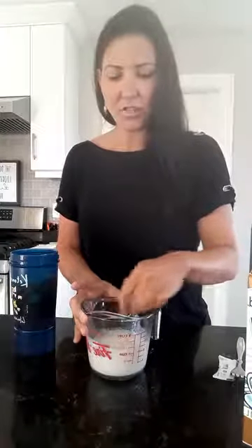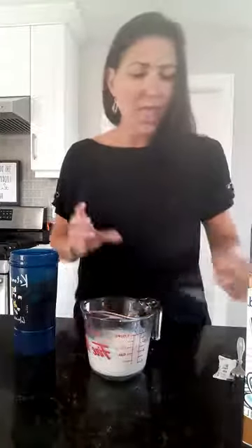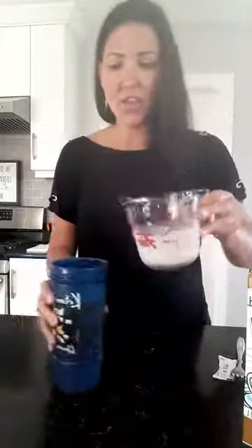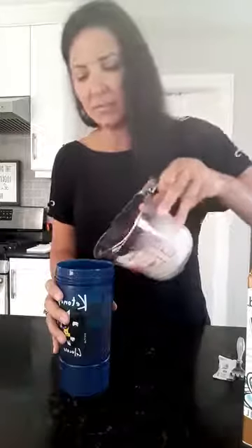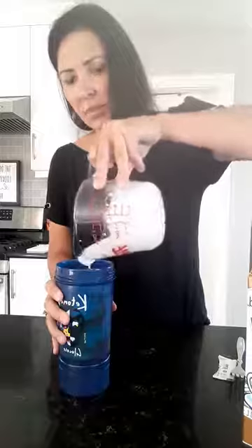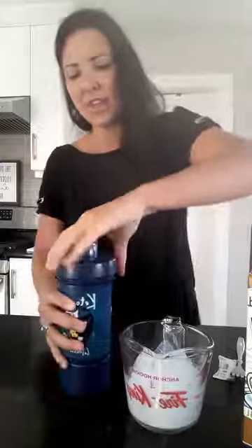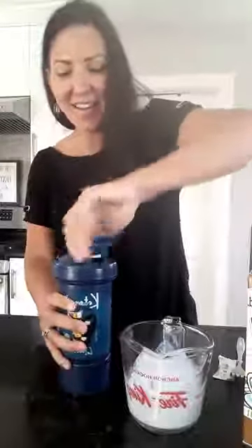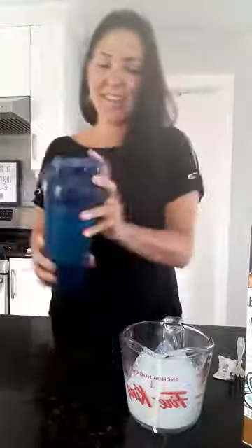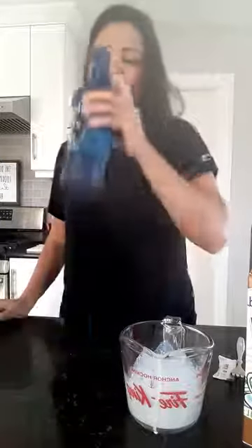So many cool benefits to drinking keto cream — this functional fat technology we call it — and it just happens to taste delicious. I add my cream into my iced coffee like so. Now where's my lid? You just shake it up and you have an iced coffee. That easy, that's delicious. I wish y'all could taste this right now, it's so good.